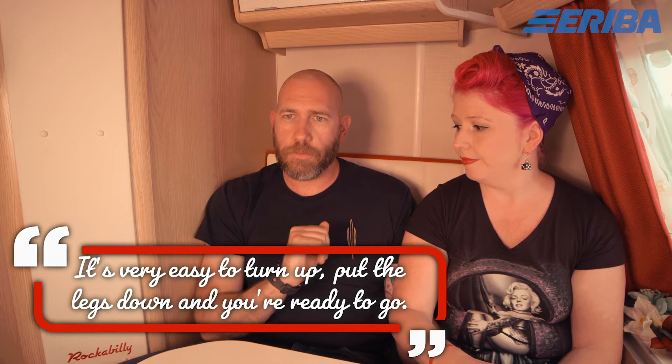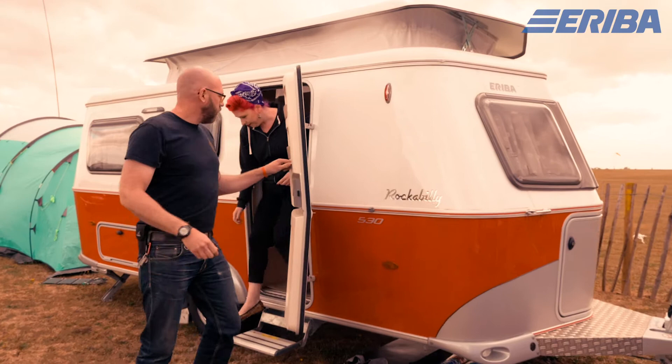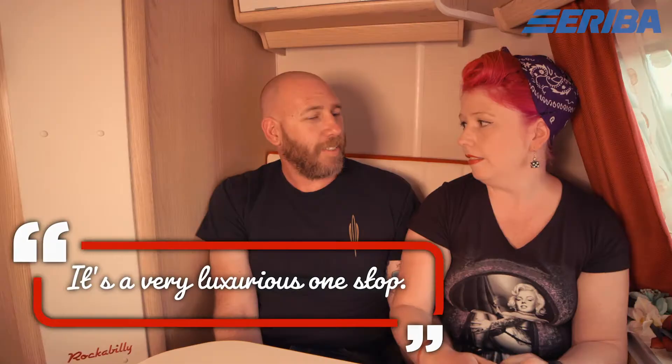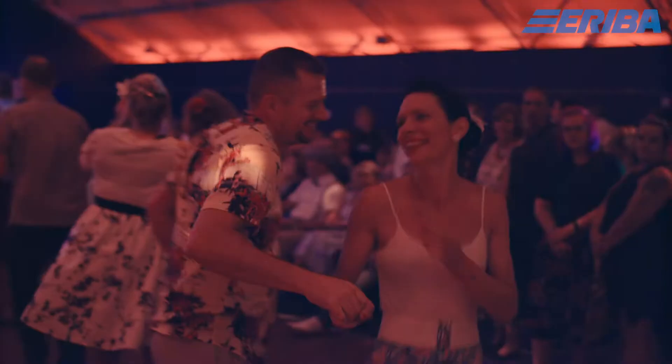The main thing I like about having the Rockabilly caravan is the ease of doing stuff. It's very easy to just turn up, put the legs down, hook up to the power and you have all mod cons. Coming out in the Rockabilly compared to bringing a tent means we didn't have to worry about packing the same way. We've cooked full meals, sat here with dinner and drinks, and enjoyed the evening. You can just hook up, drive wherever you want, and you're ready to go — it's a very luxurious one stop.